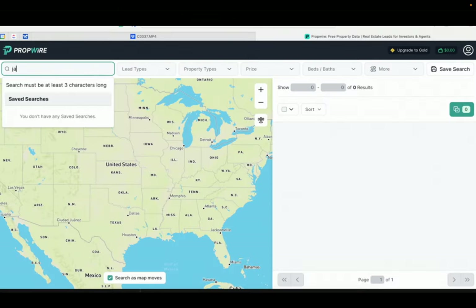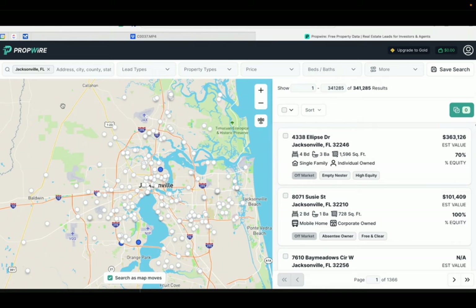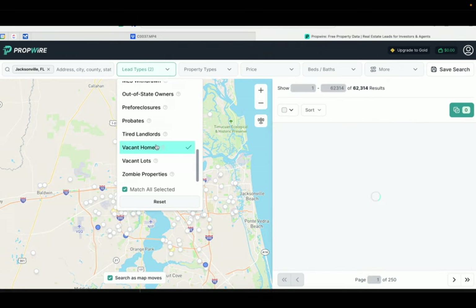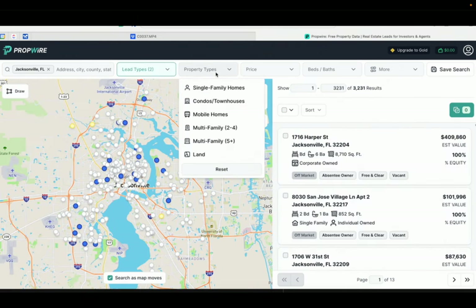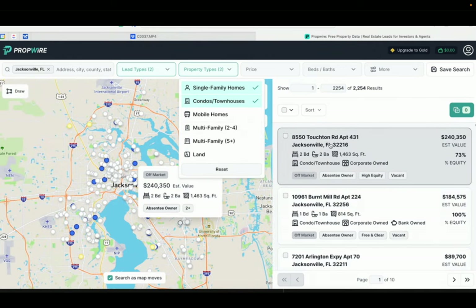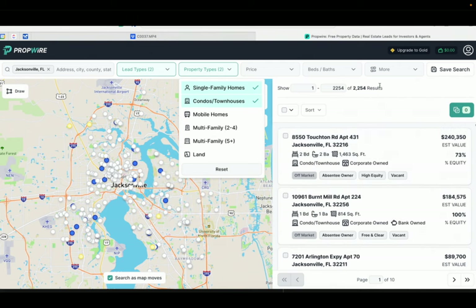I suggest you use lead stacking on PropWire when doing your first list. Let me show you how. Let's say that you're in the Jacksonville, Florida market. Choose Jacksonville, Florida as your market. For your first list, under lead type, click 'must match all selected,' and then check absentee owners and vacant. Then under property type, check single family and condos and townhouses. You'll notice right here it shows how many leads PropWire found using those filters in Jacksonville.